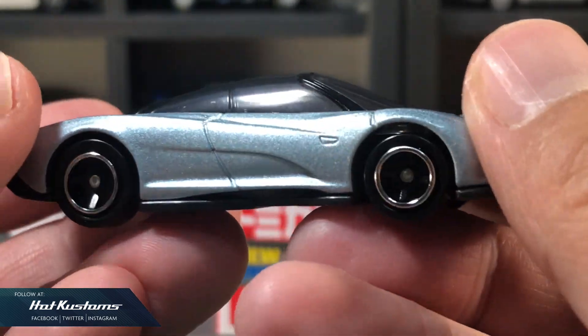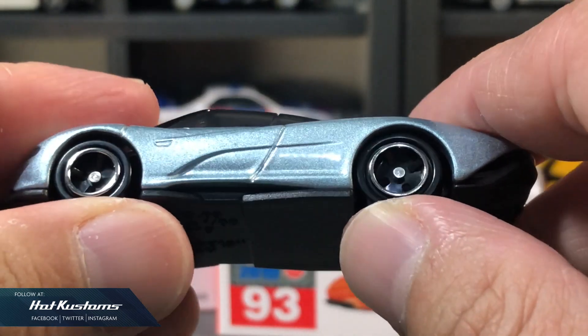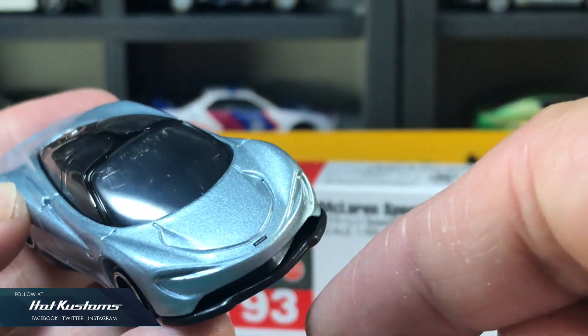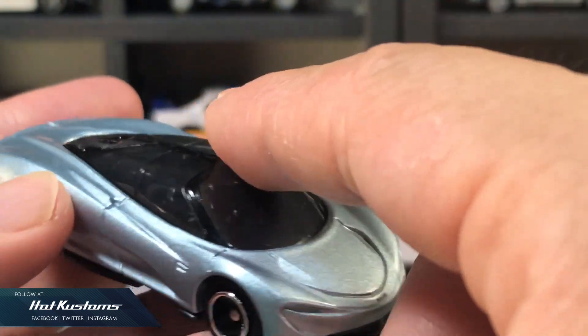No doubt the paintwork on the body is always fabulous. However, there are no opening features for this casting, and I'm surprised there's no suspension as well. Apart from the McLaren logo on the front, there's no other details throughout the casting.